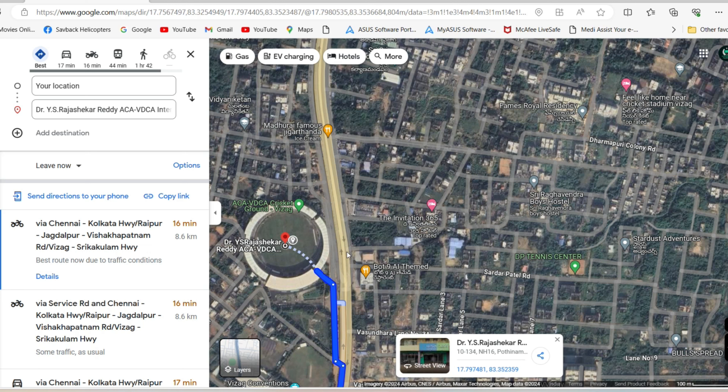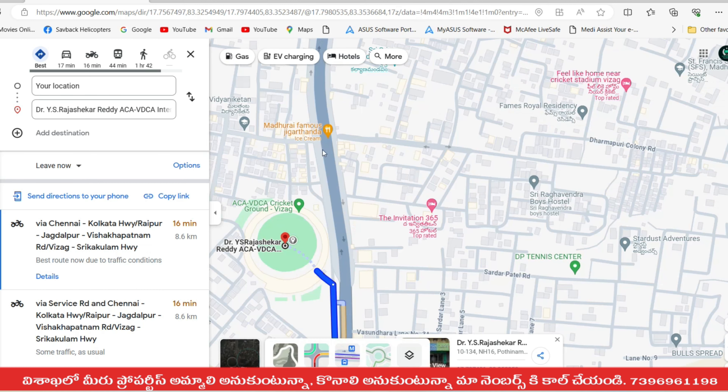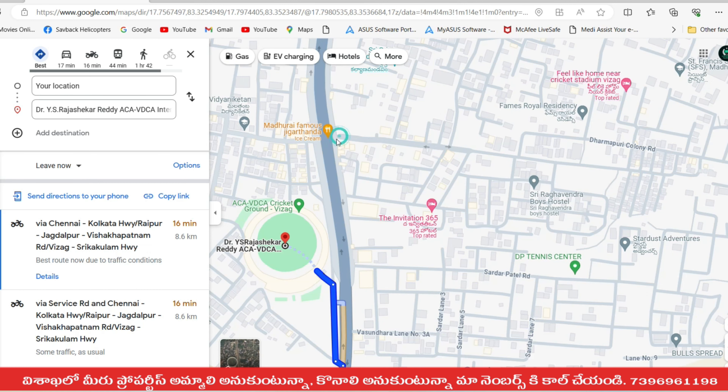We can see the next place. It's National Highway 16, which is a main route. We have to find another place. Here we will see a double road on the left of Dharmapuri. We can see this route, and if you want to check this route, you can find it here.